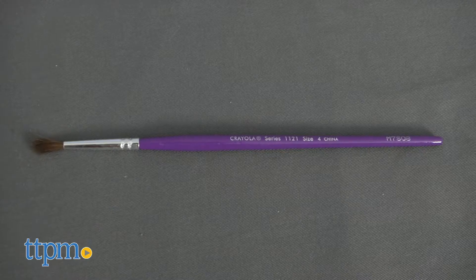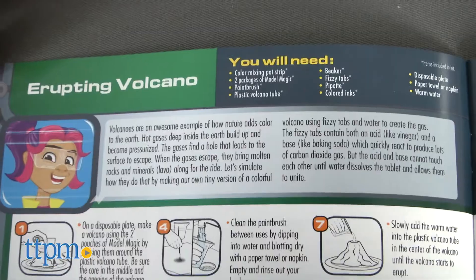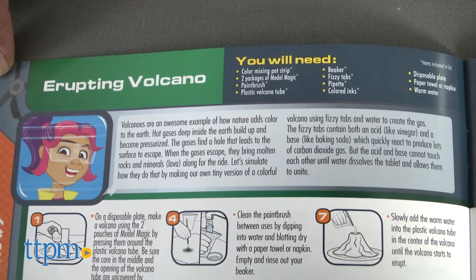Using ink, a paintbrush, Crayola's Model Magic, and more, kids can perform 50 experiments ranging from the classic erupting volcano to sticky slime.